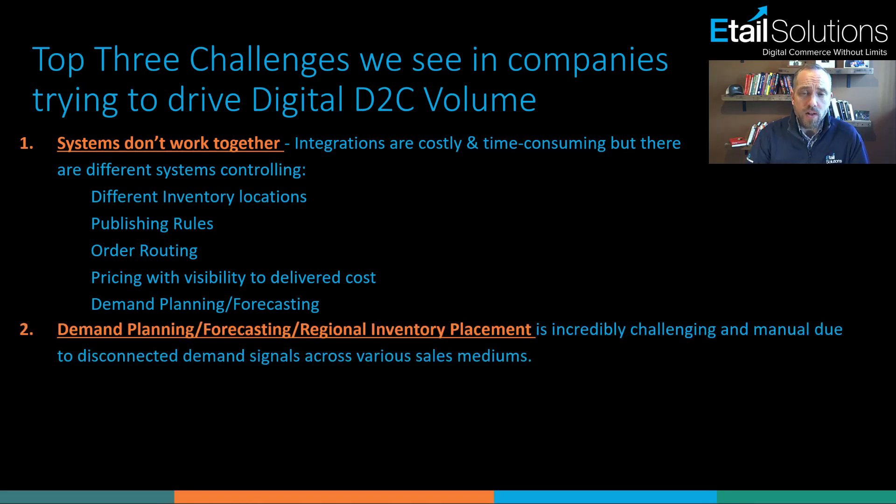The next thing we run into very often is the challenge around trying to understand what true demand is across all of these channels. Many times these demand signals are coming in from different systems, and trying to aggregate that back to a single SKU in the base unit of measure — to understand how many to build or how many to order — can be very challenging.